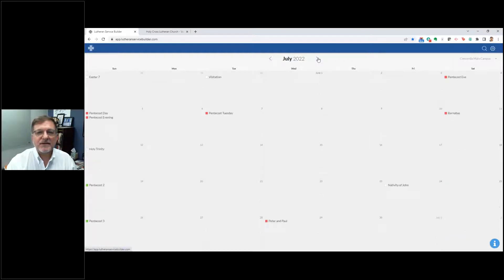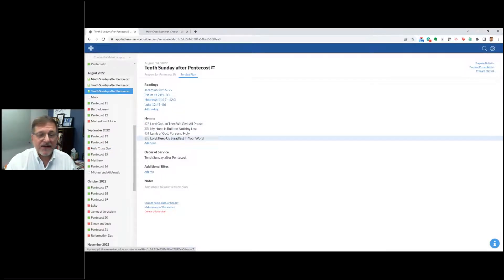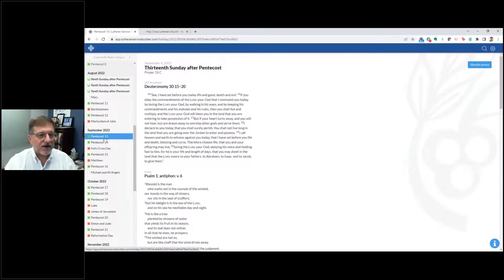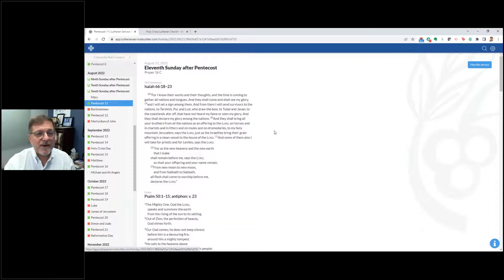Let me go back to this month. Let's start creating a custom service. I'll go into Pentecost 11 — I can do this two ways: click the date, or go from another date in the left side. So the 21st — you see all my propers come up. Or from September, Pentecost 13 or 14, it takes me straight there as well. There are two different ways, and it's going to be your preference once you start practicing.